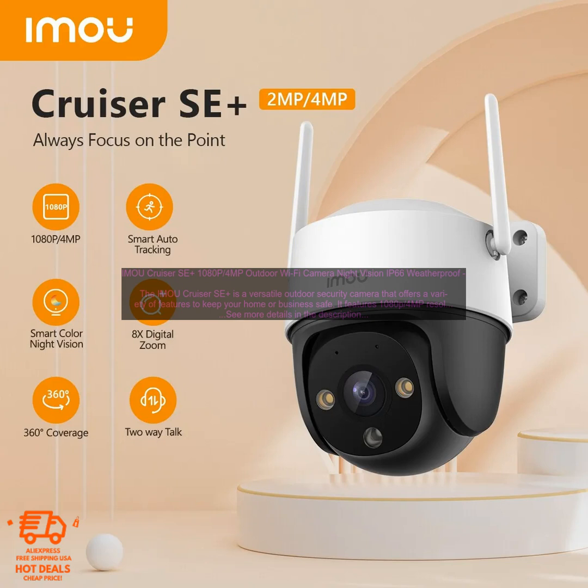Here are some of the drawbacks of using the IMOU Cruiser SE Plus. It is pricey compared to some other outdoor security cameras. Some users have reported connectivity issues, and the camera's mobile app can be slow to load at times.